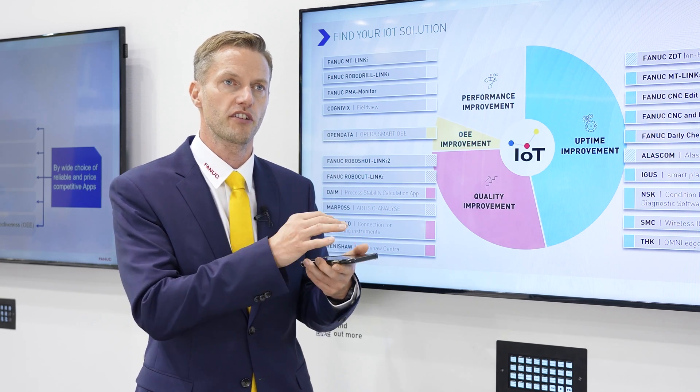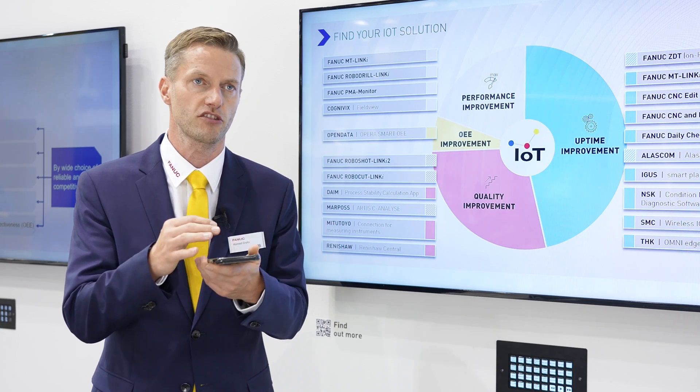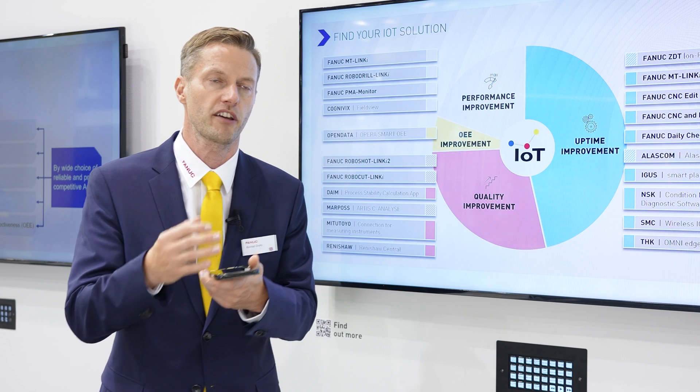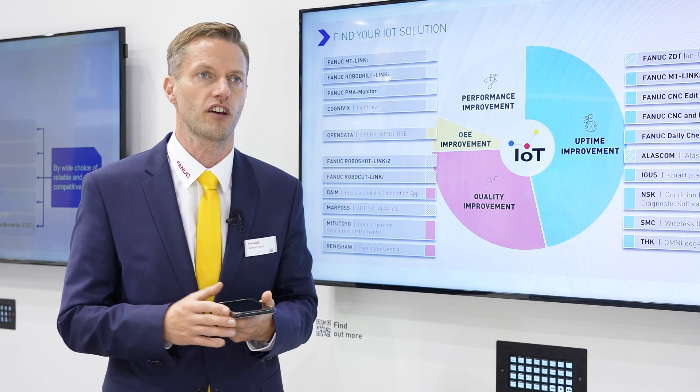We are preparing examples of some applications, and we also collaborate with partners who make more applications, which create higher benefit for the end user.